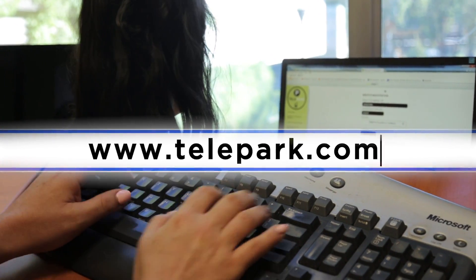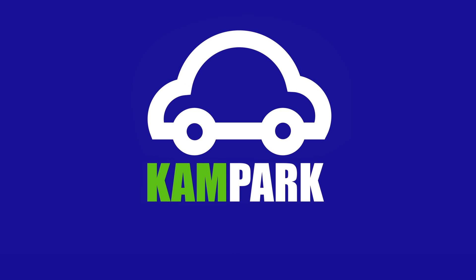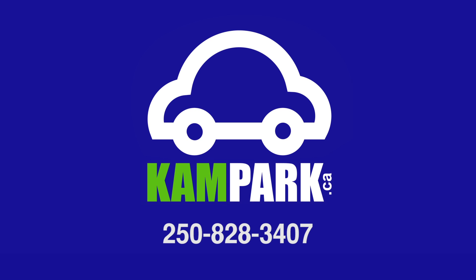Visit telepark.com to get started today. For more information on parking in Kamloops, including how to pay via phone call, visit campark.ca or call 250-828-3407.